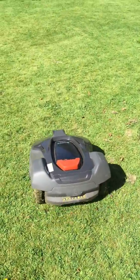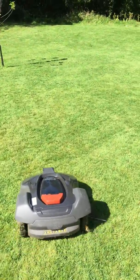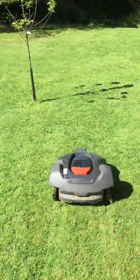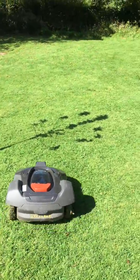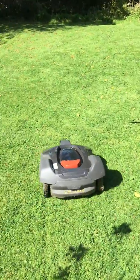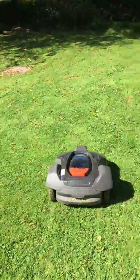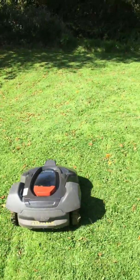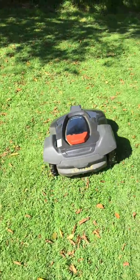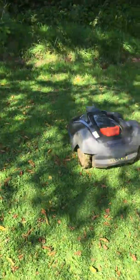The only downside we've found — which is hardly a downside at all really — is that when it's been wet, there are certain parts of the garden that get a little bit boggy and this can cause the mower to get stuck. But like we've said in previous reviews, you get a little message via the app that tells you it's stuck. You can find out where it is on the map in the app and you just go and move it and restart it.